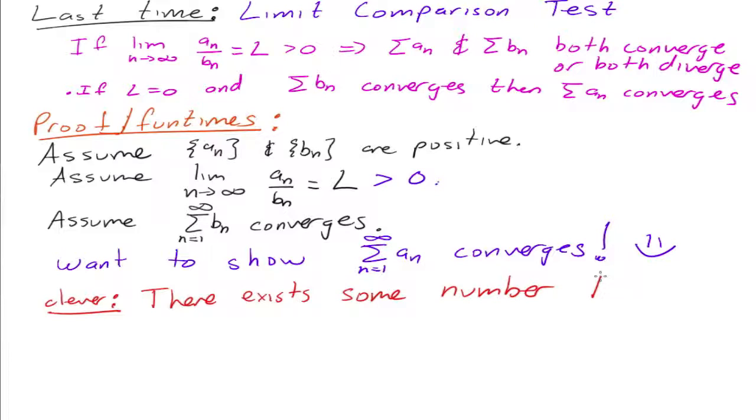let's call it T — for Teresa. There exists some number T such that 0 is less than L is less than T. Of course, right? Because L equals some number, so T is just some number that's bigger. So if L is 4, then T could be 5, 6, 7, 8, 9, whatever.